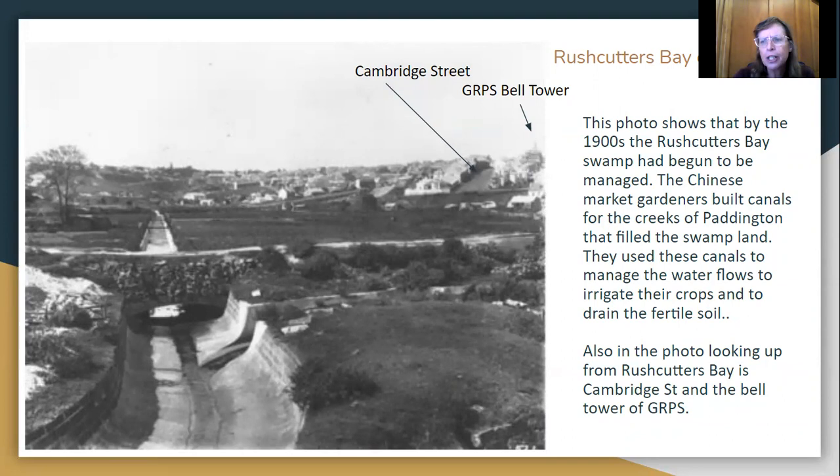This photo shows that during the 1900s, Rushcutters Bay swamp had begun to be managed. Chinese market gardeners had built canals — here's a big canal here, and you can see another smaller canal joining it down here. They used these canals to channel water around what used to be the swampland, draining it, but they also used it to irrigate their crops.